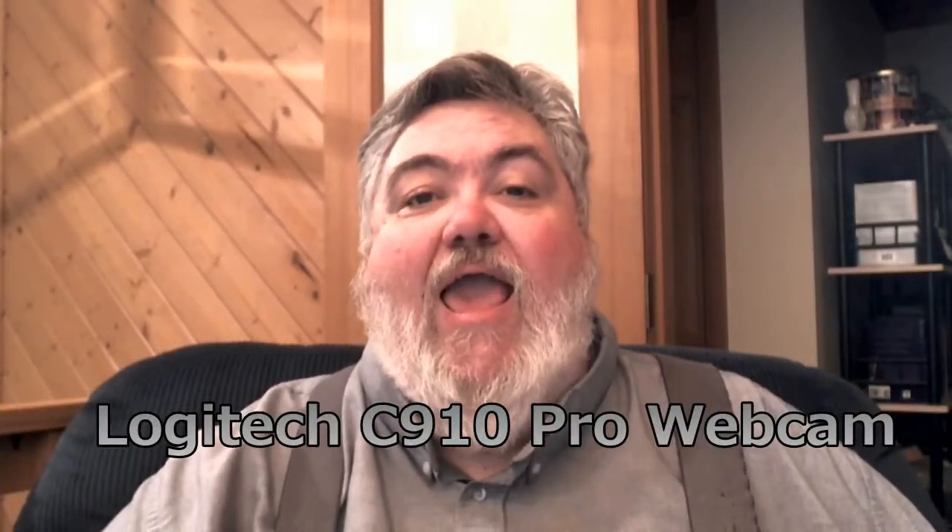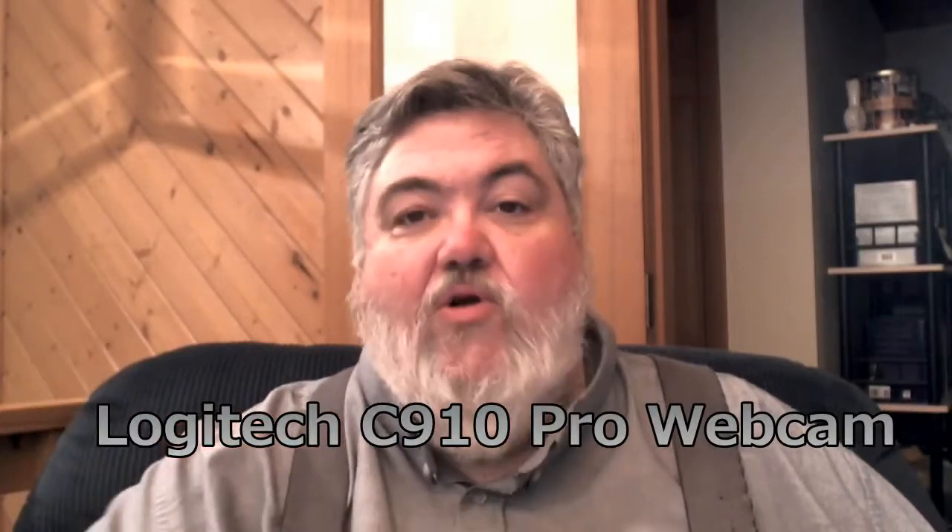I am experimenting, as I do this netcast, because I'm using the Logitech C910 webcam, and I am using it with the quad core system so we can see how smooth it works, even though it's recording at 720p optimized setting.